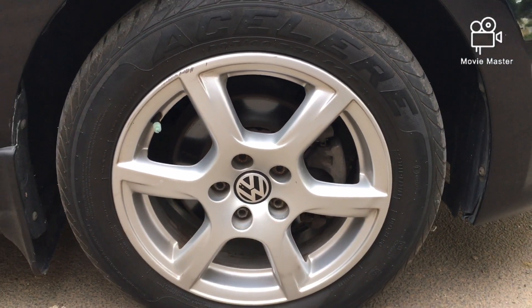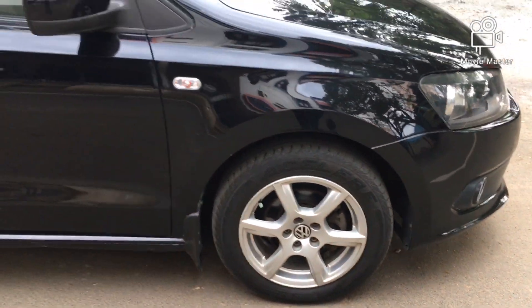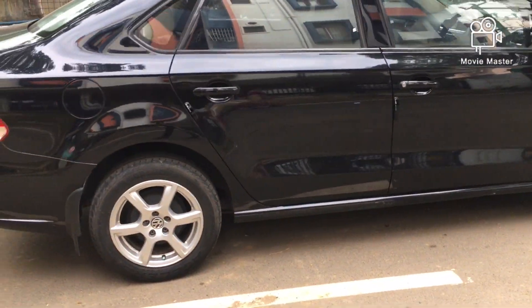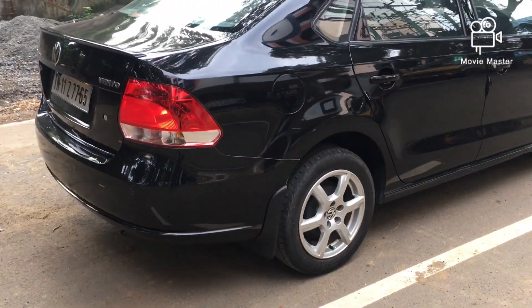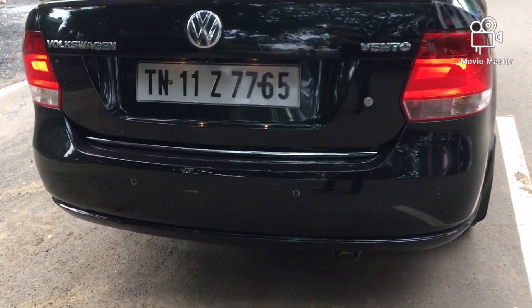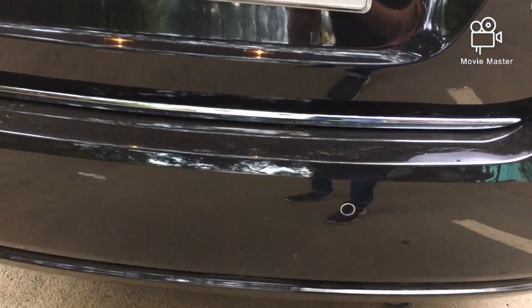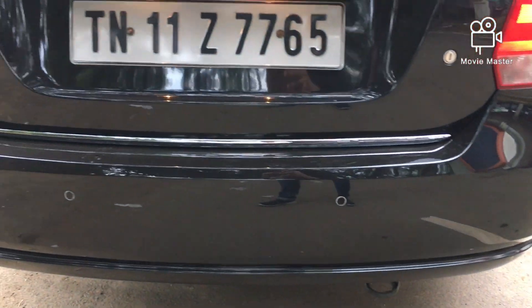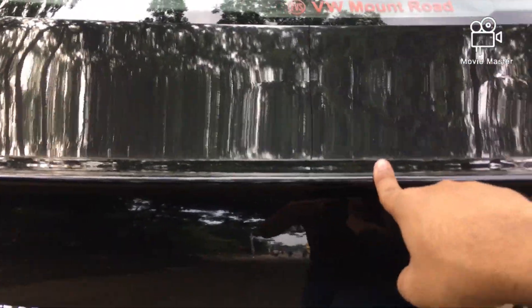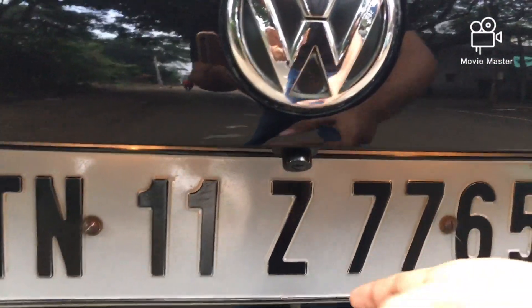The tyres are 185 by 60 R15 inches. Moving on to the rear section, we get a boot chrome strip in the Highline version and you also get reverse parking sensors. There's a boot lip spoiler and the Volkswagen badging. This is the reverse camera of the vehicle.